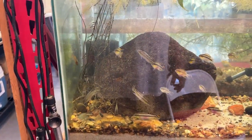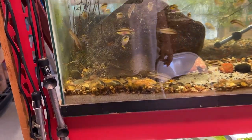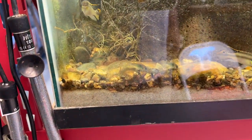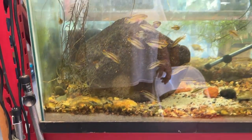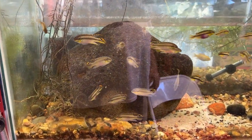I just did water changes on all the tanks here in the garage. This is the one with the creventsis, and there's also some little green coris in there. This is a cool tank — I like this tank a lot. I like these guys. They're hungry; they know it.